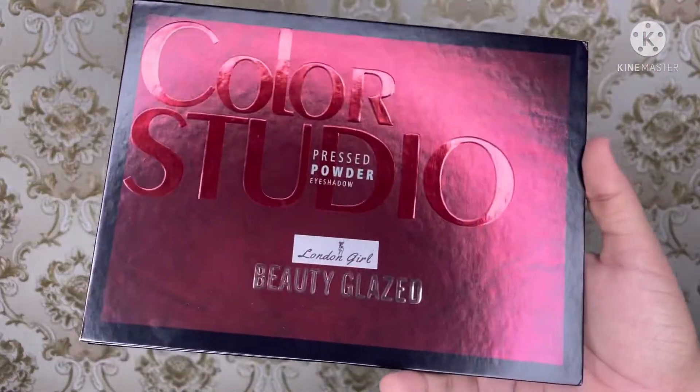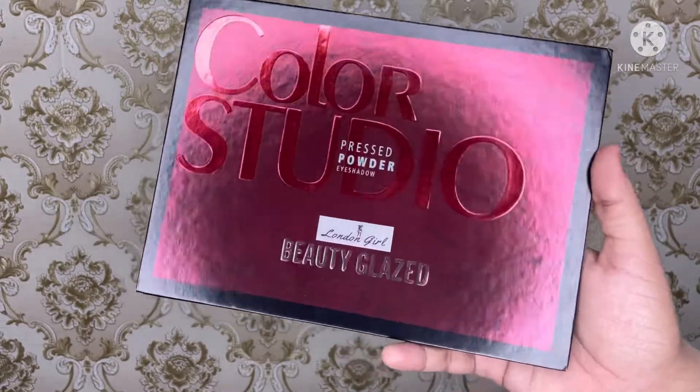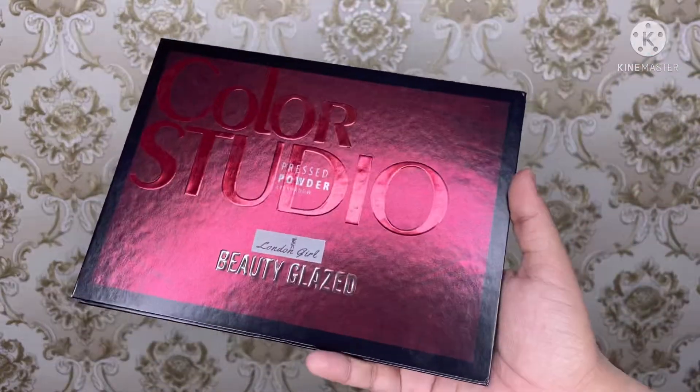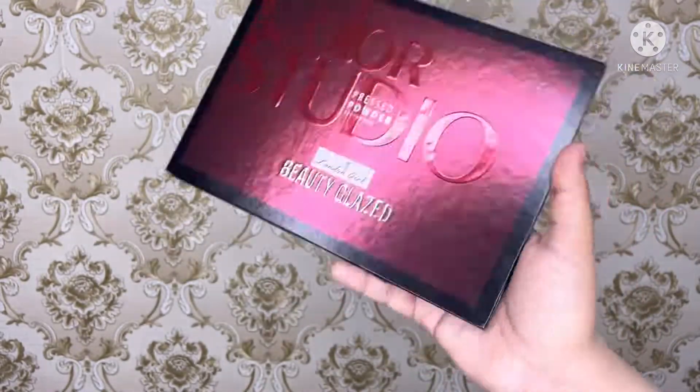Hey guys, what's up and welcome back to my YouTube channel. Today I'm going to review and unbox the Beauty Glazed Color Studio Press Powder Palette. It has very beautiful packaging, so let's look at the packaging details and all.